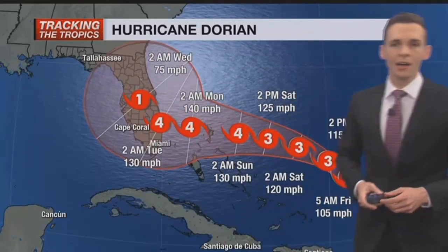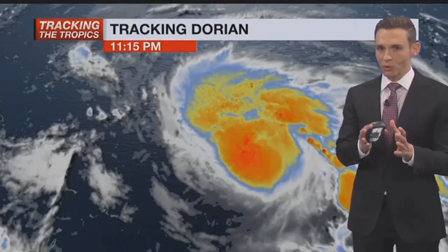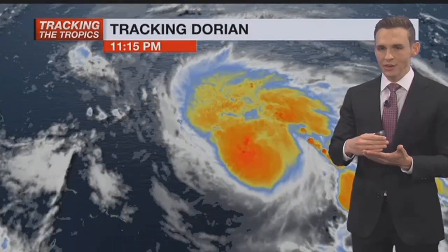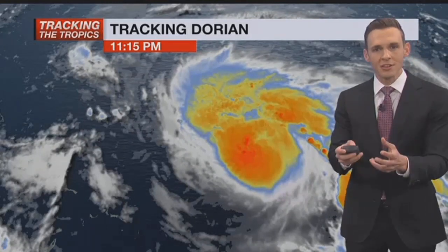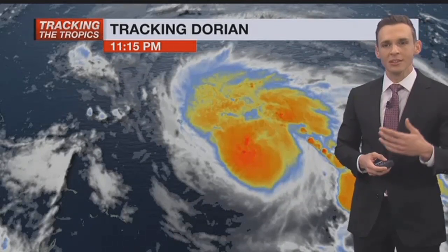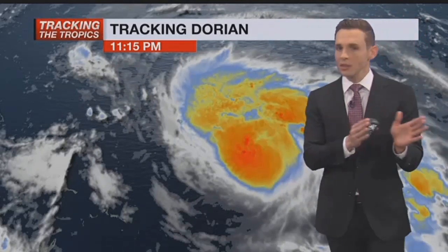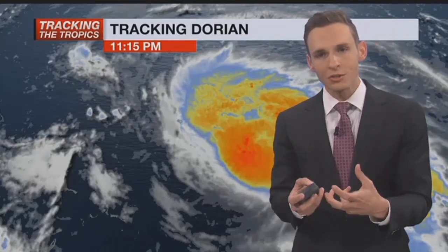We would be on the western side the way things are looking right now, which means we'll likely see some fringe effects Monday into Tuesday. It's just too early — we're talking about four or five days out — to get down into specifics for your communities, whether you're in Lehigh Acres, Clewiston, or Cape Coral. If you live farther inland, closer to Lake Okeechobee, that's likely where we're going to see the worst conditions because you'll be closer to the core of the storm.